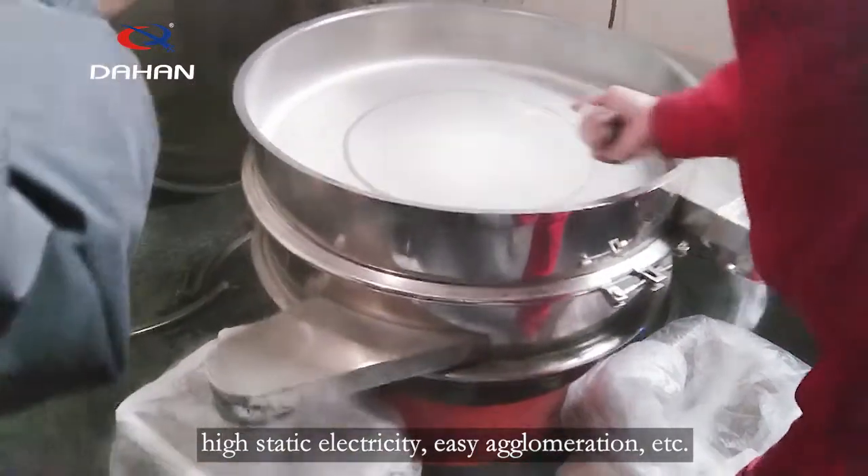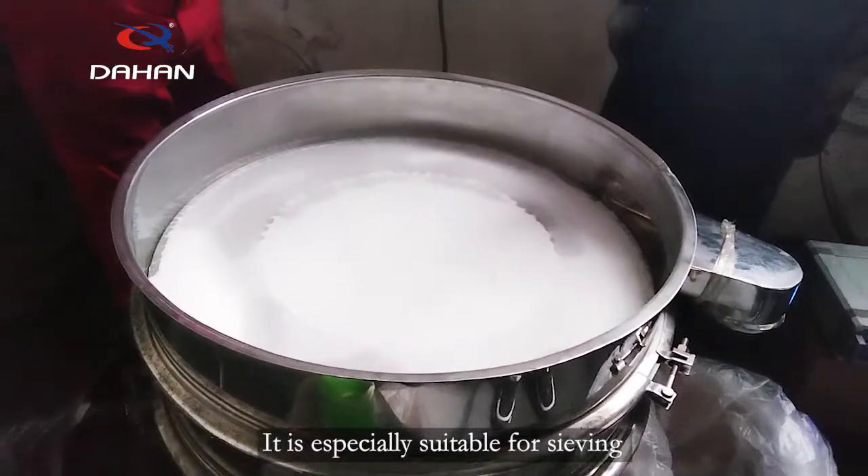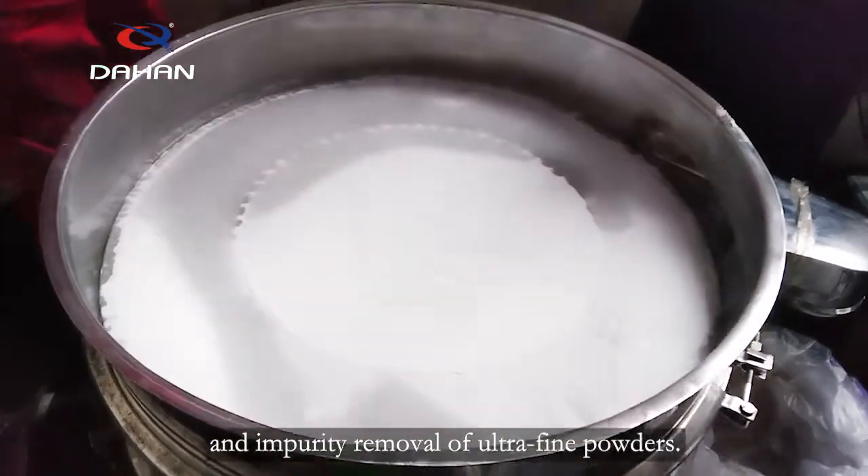It also addresses issues such as high static electricity, easy agglomeration, etc. It is especially suitable for sieving and impurity removal of ultra-fine powders.